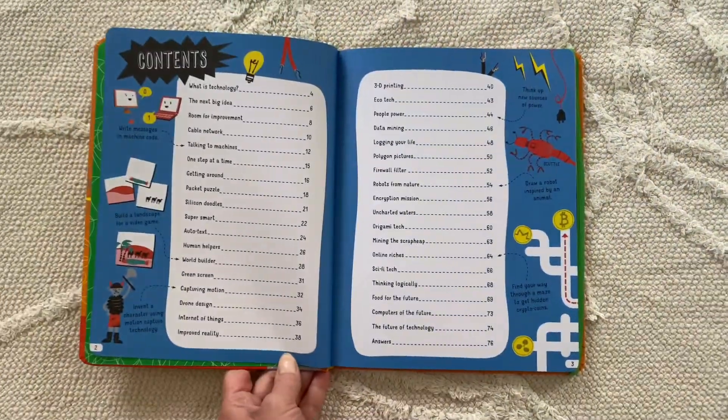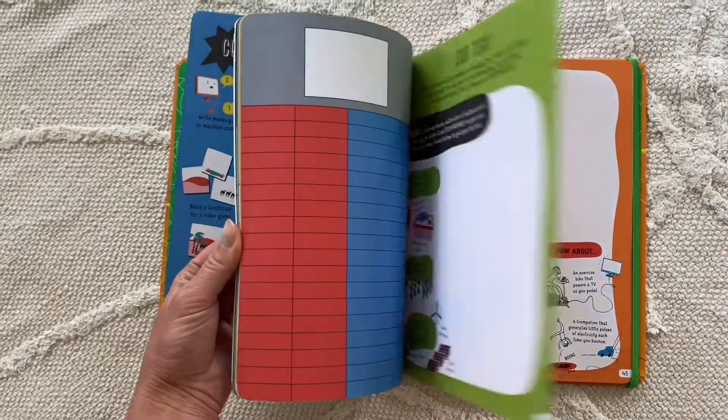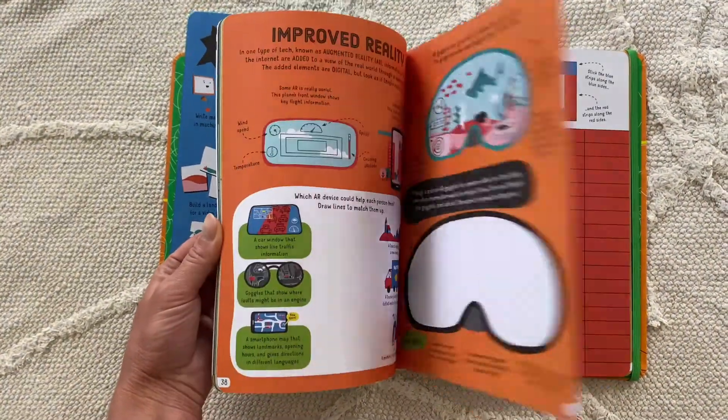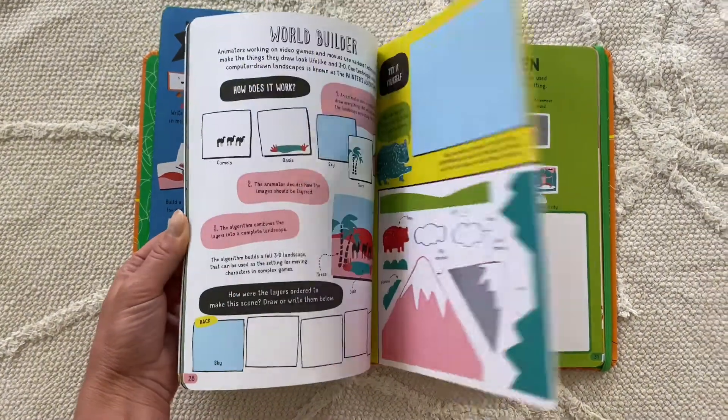Behold, the antidote to boredom — our Technology Scribble Book! This scribble and activity book is full of problems to solve, concepts to explore, and things to invent, design, and create. P.S. We also have an Engineering Scribble Book.